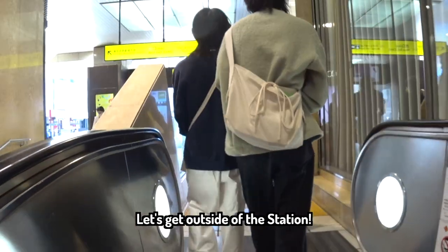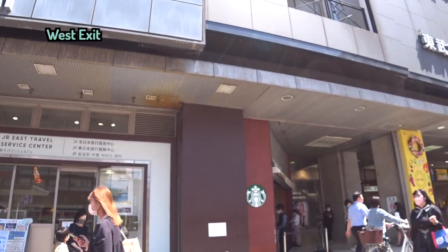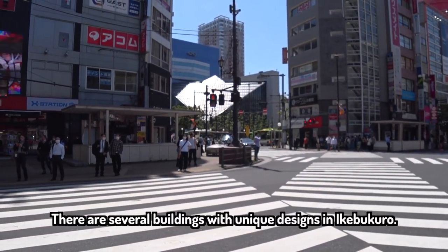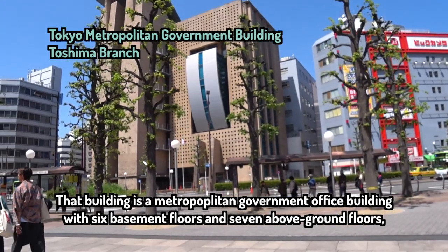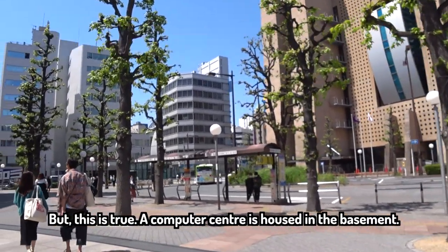Let's get outside of the station. That building is a metropolitan government office building with 6 basement floors and 7 above-ground floors. That house is a metropolitan tax office and a computer center that handles its taxation. It's hard to believe that there are 6 floors underground, but this is true — a computer center is housed in the basement.